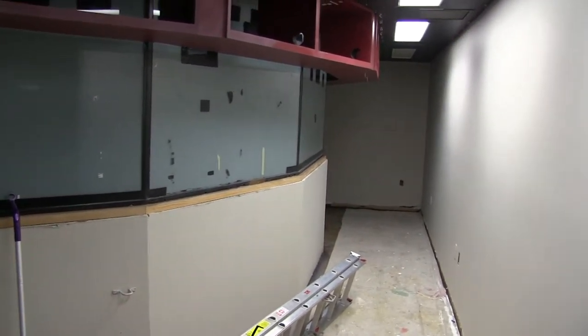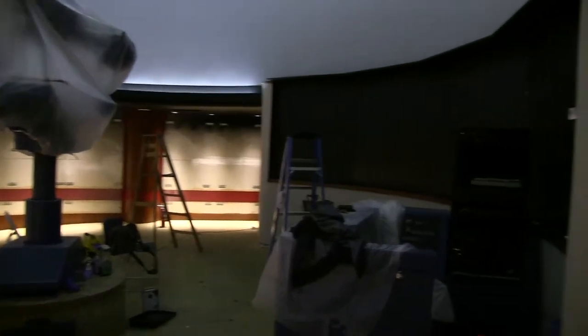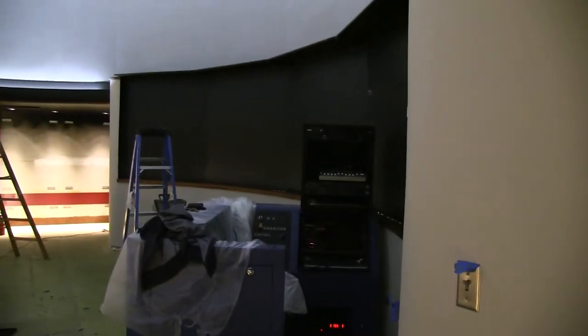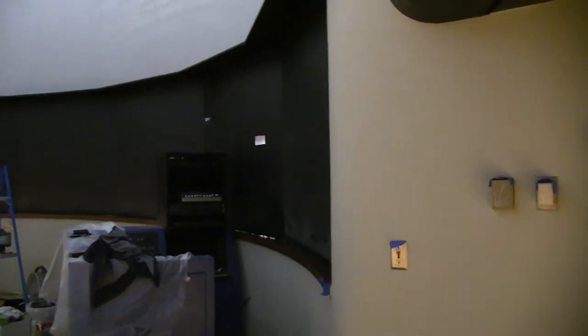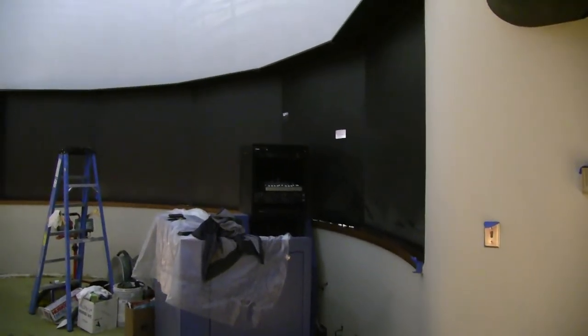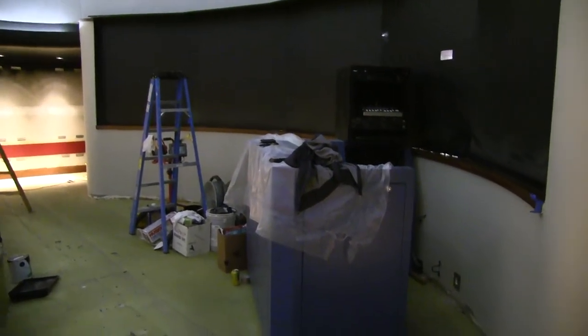We'll be finishing up this area below the glass with some wood fixtures today to really clean it up and make it look even more like an office. As we come into the planetarium you can see our dome looking fantastic, and the walls in the planetarium have been painted the same color as well — the whole planetarium is looking refreshed and rejuvenated.